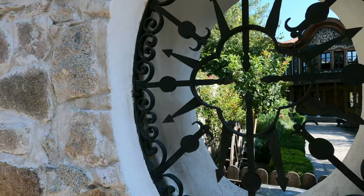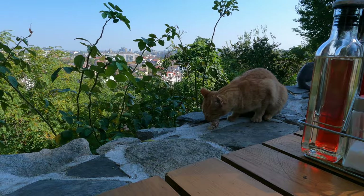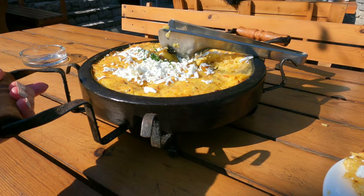I wanted to have lunch at this restaurant because there is an outdoor terrace which offers some great views of the city, and on top of that you can enjoy the company of some fluffy cats. I ordered a patatnik — a traditional Bulgarian dish that originated in the Rodopi mountains. It's made of grated potatoes, onions, and spearmint, and it's usually cooked over a fire or a stove.